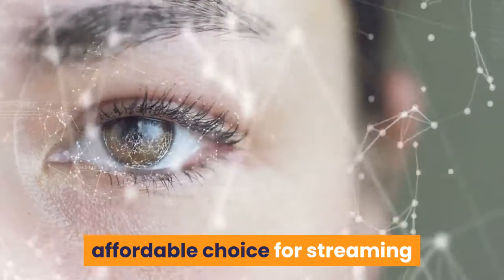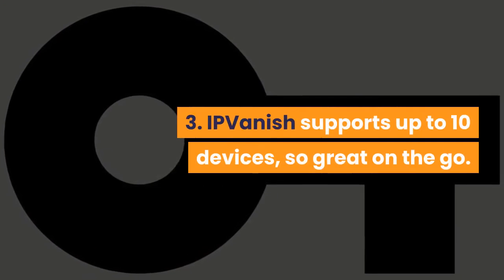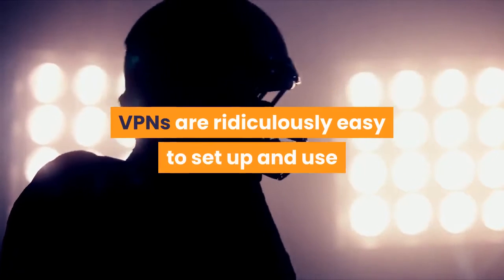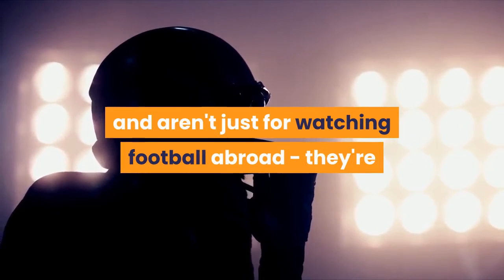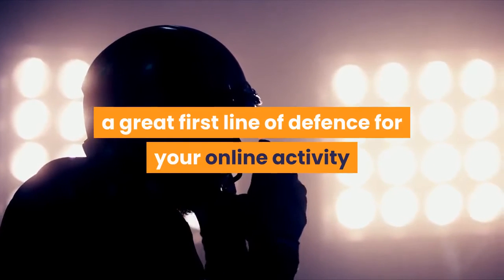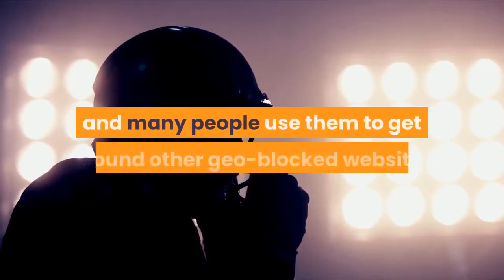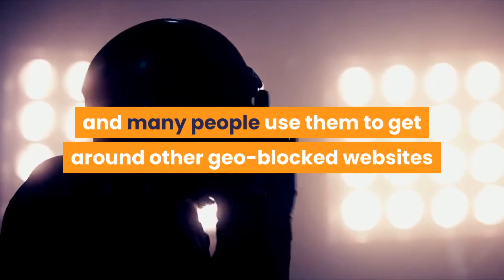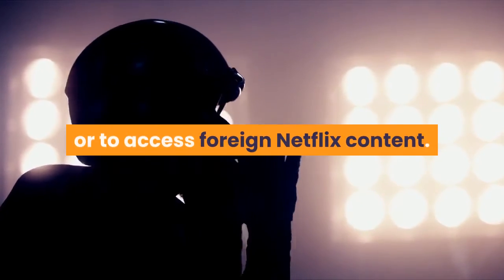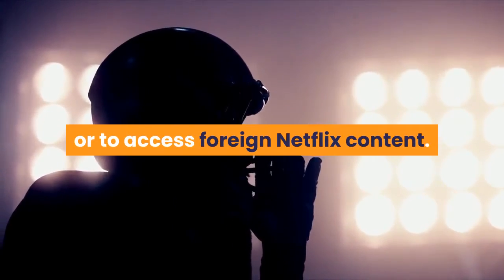Number two: NordVPN — Smart Playtech makes NordVPN a great, affordable choice for streaming. Number three: iVanish supports up to 10 devices, so great on the go. VPNs are ridiculously easy to set up and use and aren't just for watching football abroad. They're a great first line of defense for your online activity, and many people use them to get around other geo-blocked websites or to access more Netflix content.